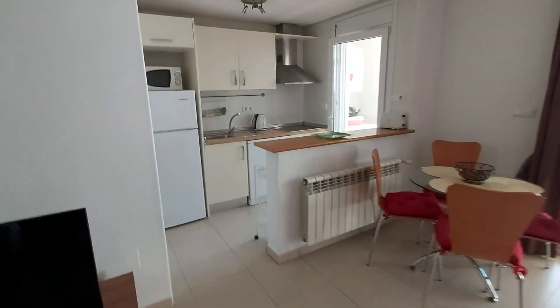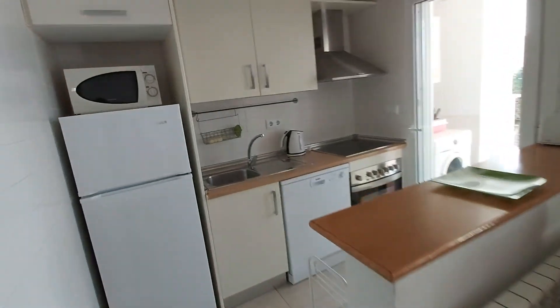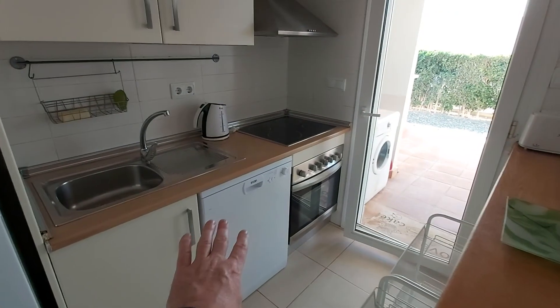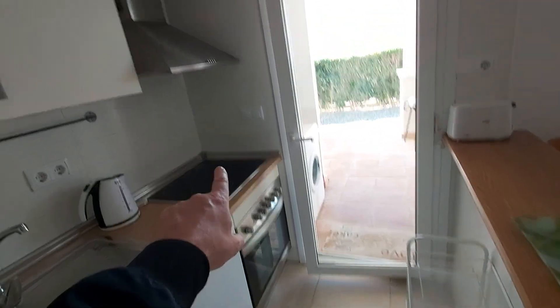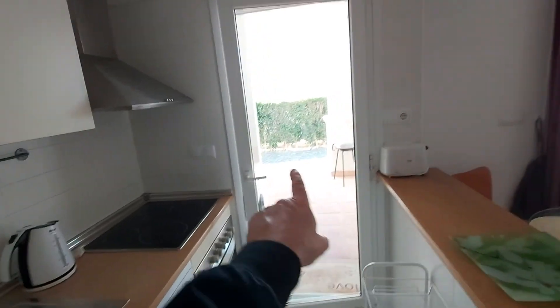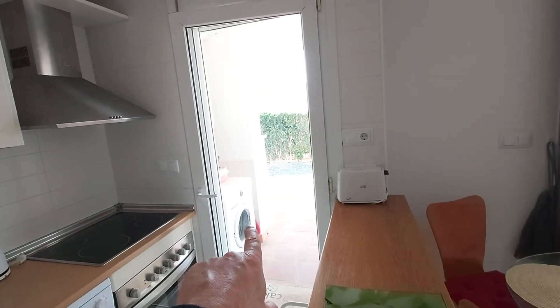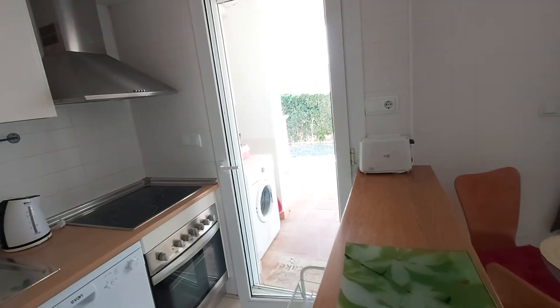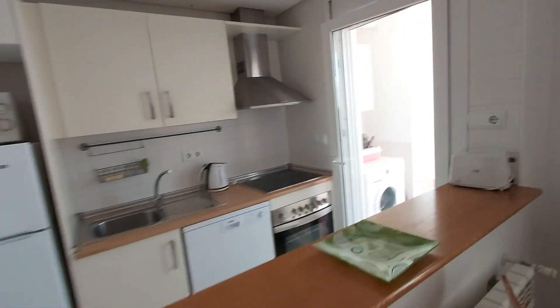So the kitchen — as I say, it's an open plan style. It's fully fitted. You've got your fridge freezer there, microwave, dishwasher down here, your oven, ceramic hob and hood. We'll see the washing machine in a minute when we go outside — the actual utility and washing machine area is actually outside, which is pretty common in Spain and is the same with all townhouses.